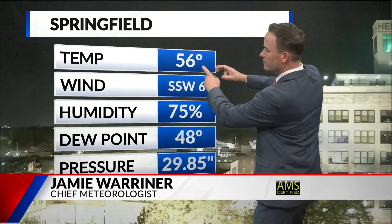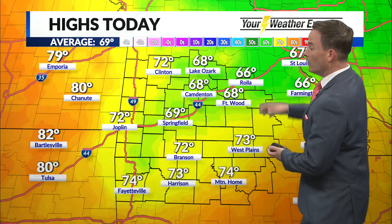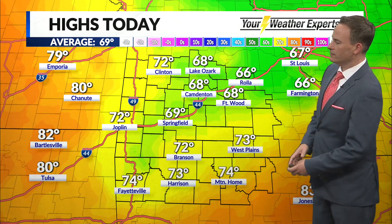Well, outside right now skies are clear, it is quiet, temperatures at this moment sitting in the mid 50s. Let's take a look at the high temperatures from today across the area — very comfortable this afternoon. It was a little cloudier and cooler to the northeast: 66 in Rolla today, 69 in Springfield, 72 down in the south in Branson, 72 with sunny skies today over in Joplin.